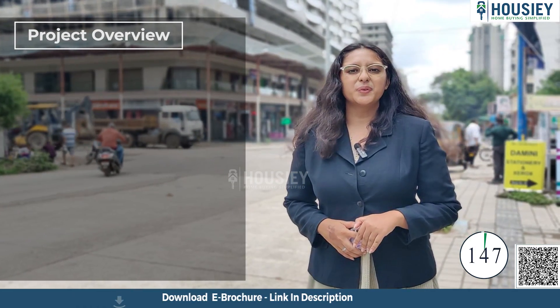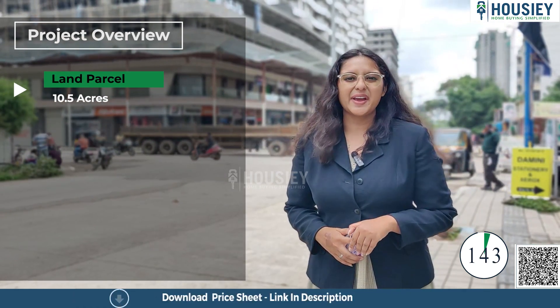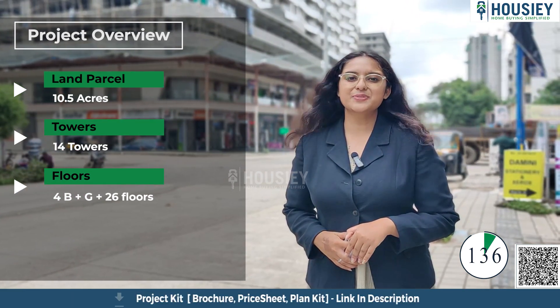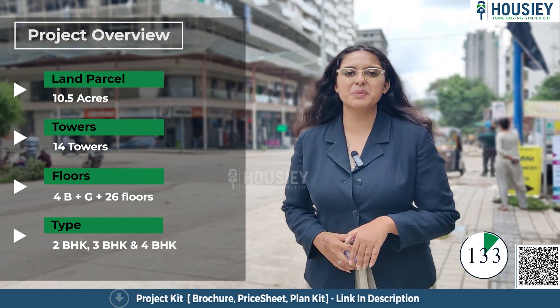The first section is the project overview. This project will be constructed on 10.5 acres of land parcel, consisting of 14 towers with 4 basements plus ground plus 26 floors, having 2 BHK, 3 BHK, and 4 BHK premium residencies.